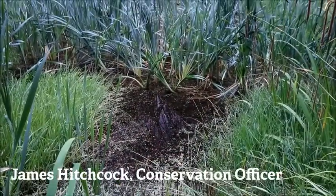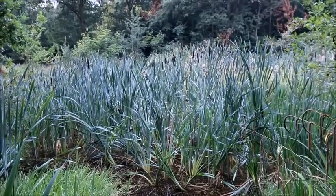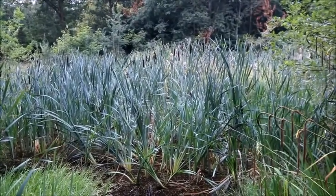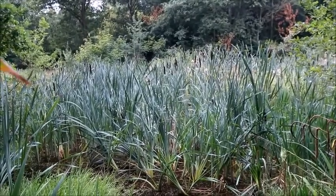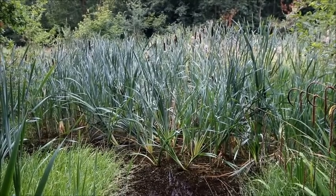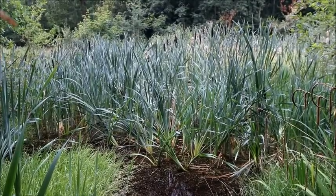One of the negative effects of typha when it's this dominant is that it completely dominates the other emergent and aquatic vegetation and provides very little opportunity for great crested newts to lay their eggs. If we can remove the typha, hopefully we'll have a selection of other pond weeds come in, and perhaps even some broadleaf pond weed, which offer far greater opportunities.